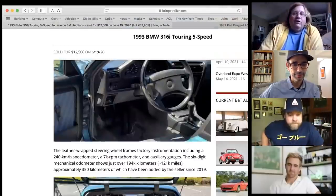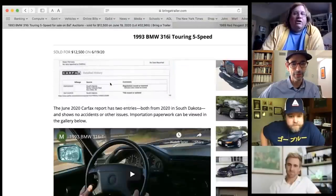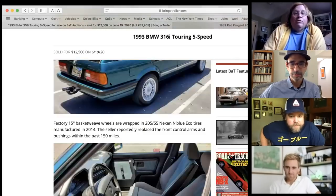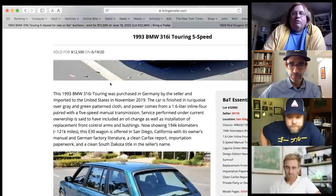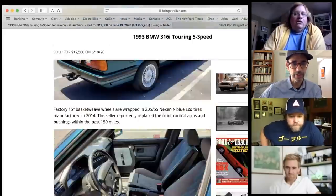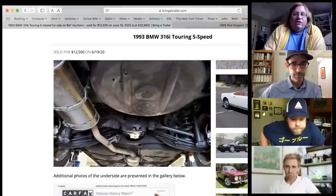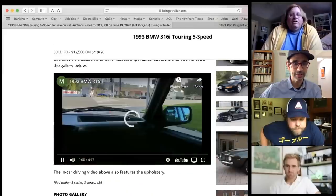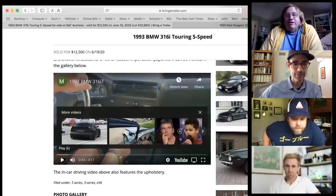The E30 wagon was sold on Bring a Trailer and has 194,000 kilometers — about 120,000 miles. It looks to be in great shape. Tony notes it's also a great Radwood color — very '80s/'90s. They'd rather just get one that's stock and use it.